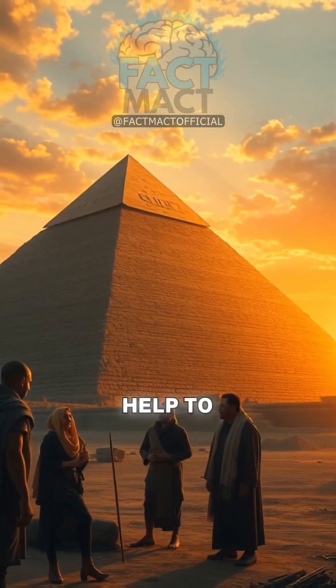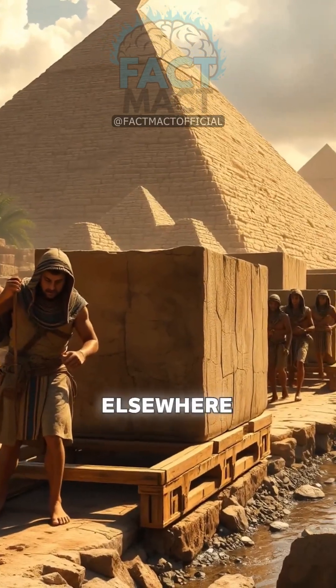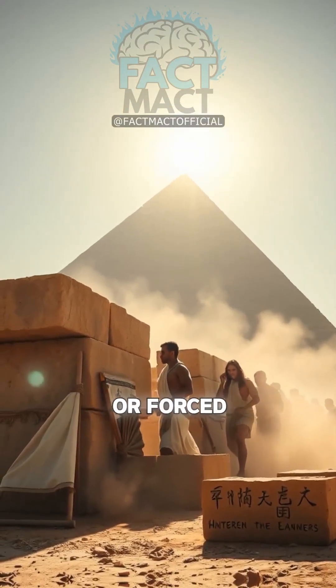Theories abound — from alien help to slave labor — but evidence points elsewhere. Mythbuster: no extraterrestrials or forced toil.